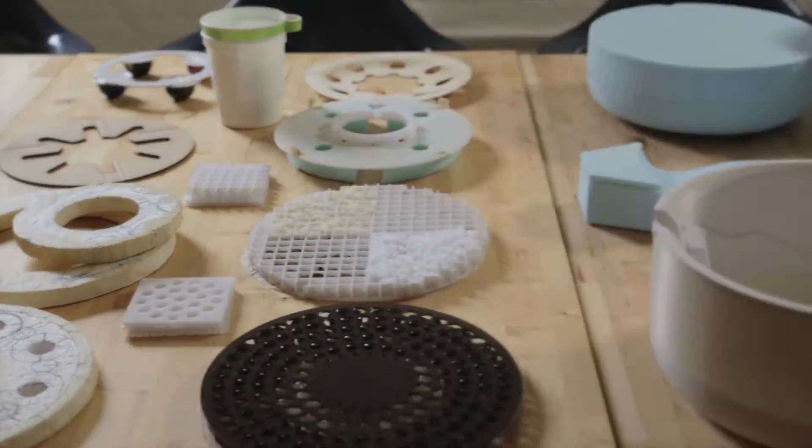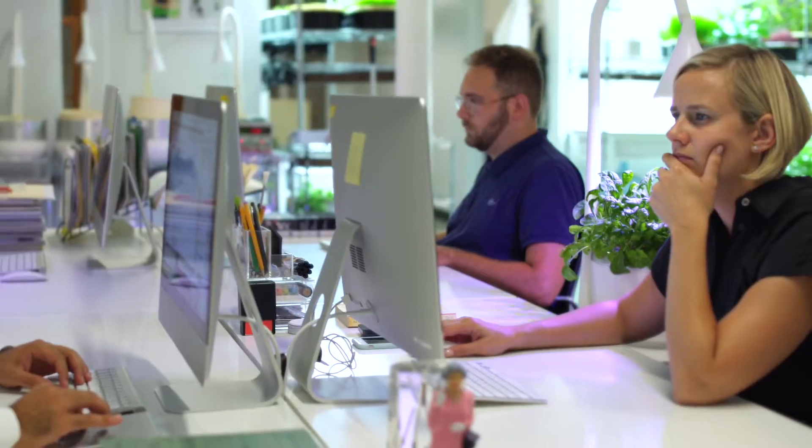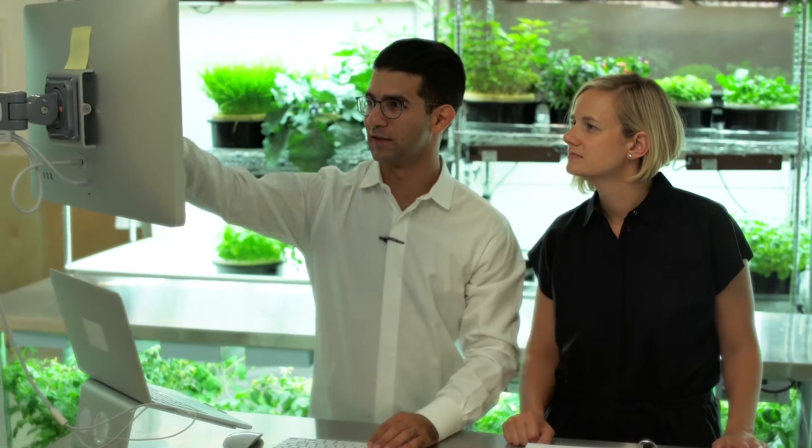We began developing concepts around how to make a system that's simple to maintain for everyone. It's thoughtfully designed by a passionate team who loves food. We've thought of every detail and every part of the growing process.